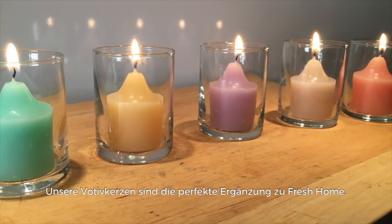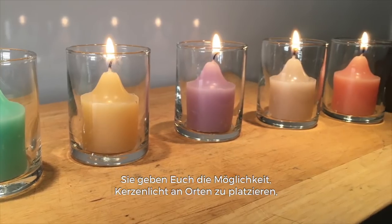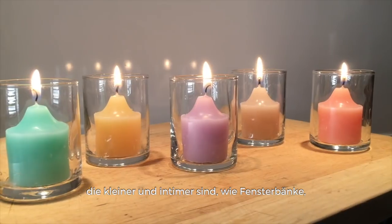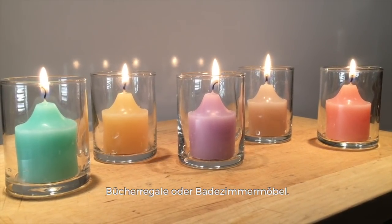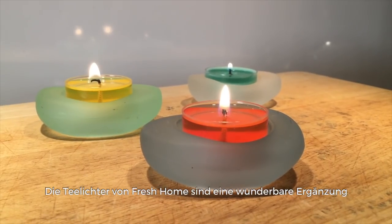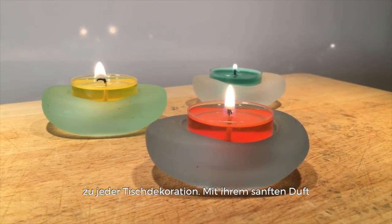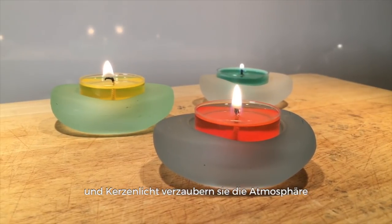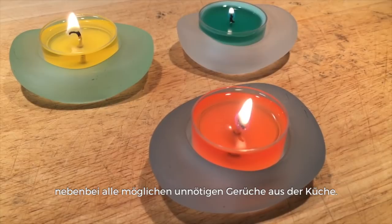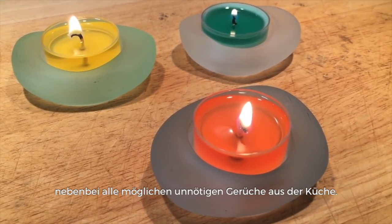Our votives are the perfect addition to Fresh Home, allowing you to place candlelight in various places that are smaller in size and more intimate, such as window ledges, bookshelves, and bathroom countertops. The Fresh Home tea lights are wonderful to add to any table setting, as their soft fragrance and candlelight will add the perfect ambiance to any meal as well as combat any unnecessary odors that might have occurred from the kitchen.